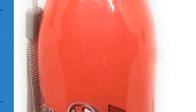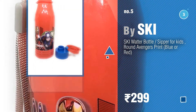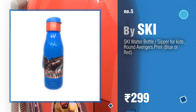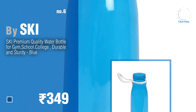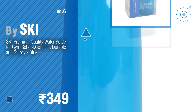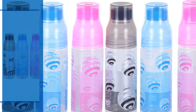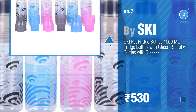Number 5, also by SKI. Find your next water bottle at up to 70% off by clicking the description below. Number 6. Number 7: click the info circle to find more amazing products and gift ideas.